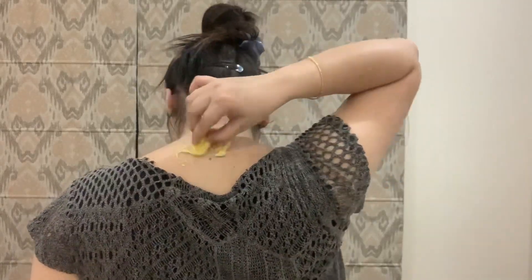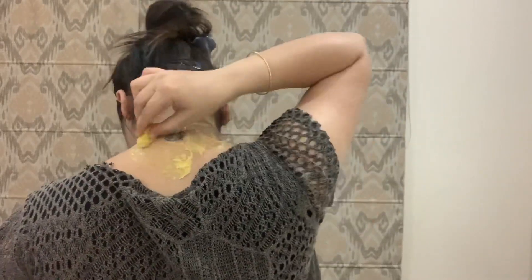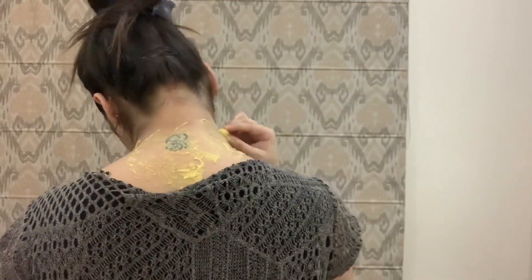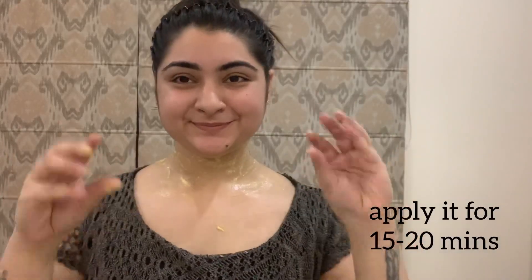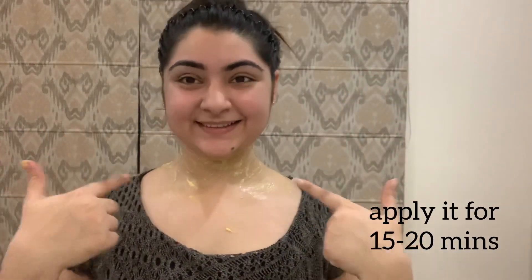This pack helps in reducing the pigmentation on your neck and keeps the skin glowing. It also exfoliates the skin, absorbs impurities, and tightens up the pores. Apply it for 15 to 20 minutes twice a week for better results.